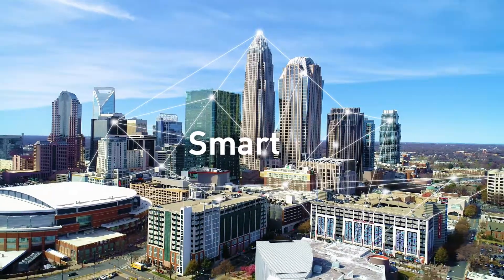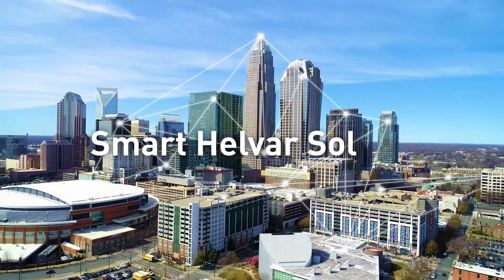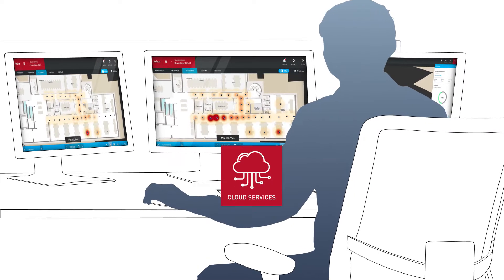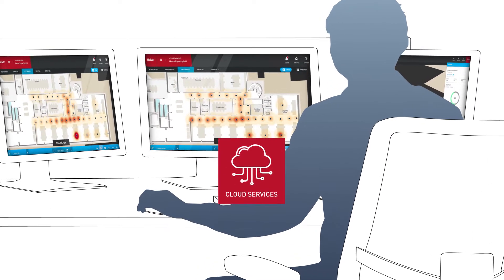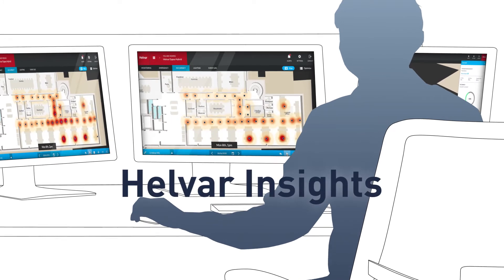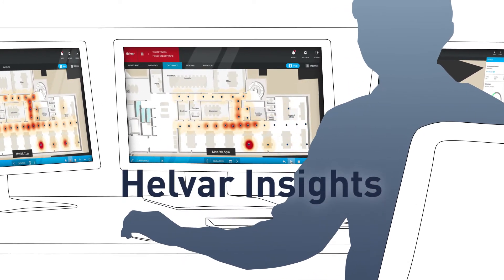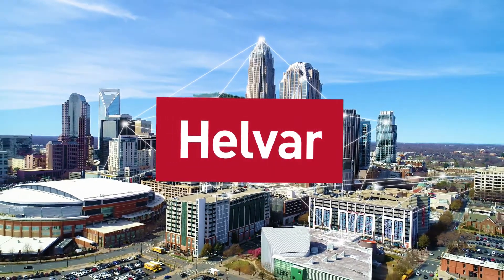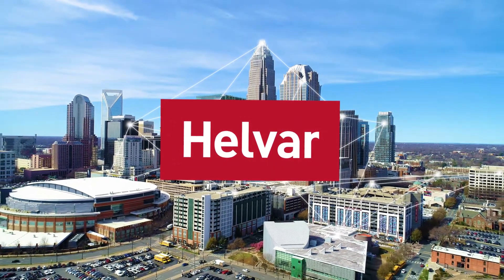With our lighting expertise, we can select the most suitable solution for any space. Our lighting control systems can be connected to Helvar cloud services, providing data insights to increase the building's efficiency throughout its entire lifetime. Helvar Active Ahead — truly intelligent wireless lighting.